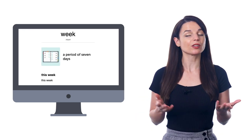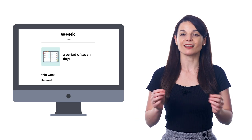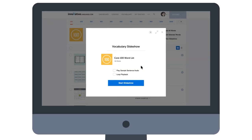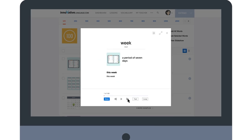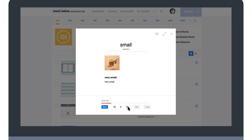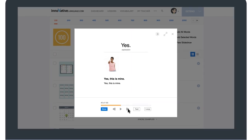For each word, you get a picture, the audio pronunciation, and an example sentence. You can simply review this list for a few minutes a day, write the words out in a notebook, or you can use our slideshow tool and master these words without painful memorization. Just click on View Slideshow and sit back and follow along. The slideshow will play one word after the other, along with the audio pronunciation, the meaning, the image, and the example sentence.